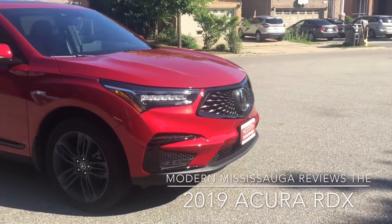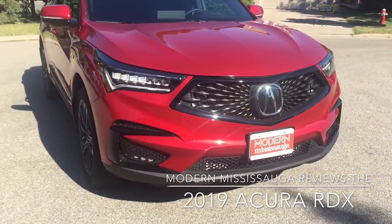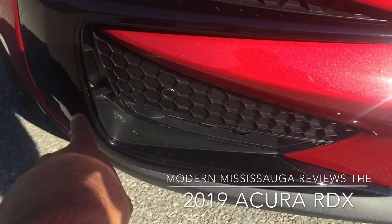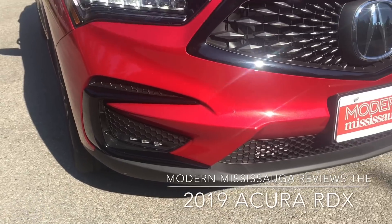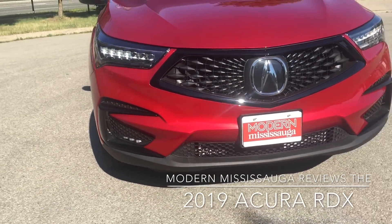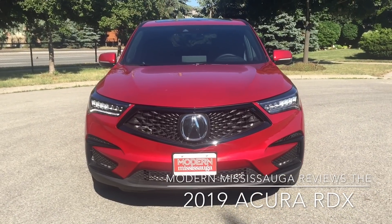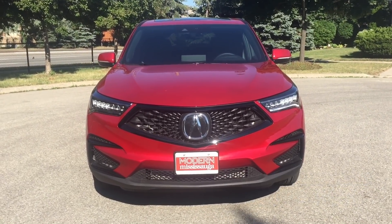We'll wrap it up with another good look at the front. That same C-shape pattern you see in the rear lights is also evident up front, so there's nice consistency in design there. We'll be right back with the inside look at the 2019 all-new RDX from Acura.